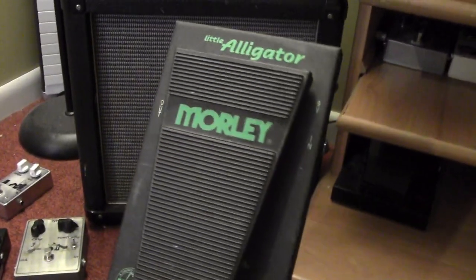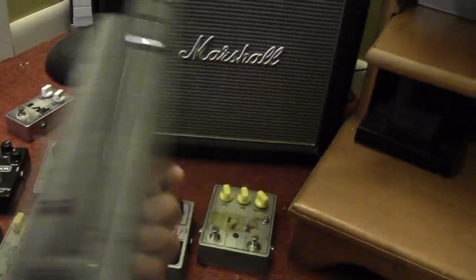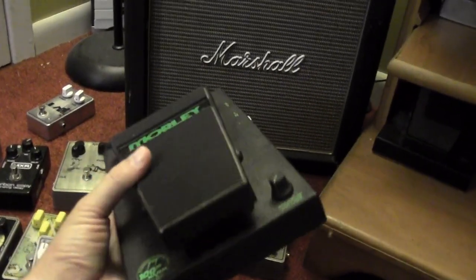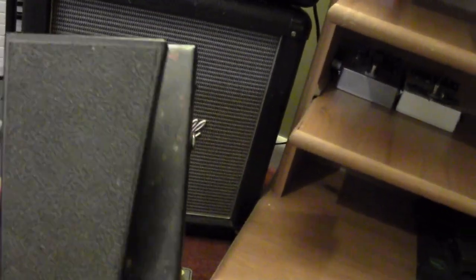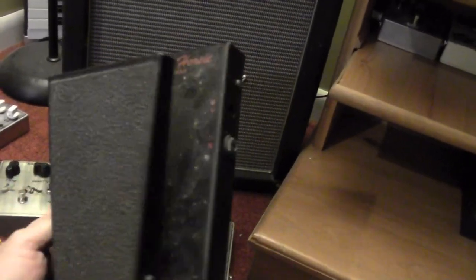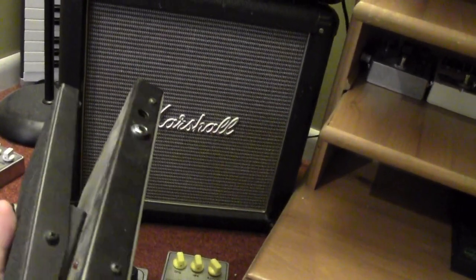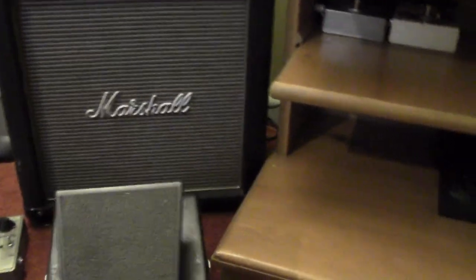Running out of room here — I've got the Morley Little Alligator volume pedal. I really like Morley's pedals. And my other Morley is the Bad Horsey wah. As you can see there are no knobs on it — yeah it's really dirty, I gotta clean it. I love that it's switchless and spring loaded, so when you have your foot off it, it's off; when you put your foot down it comes on. No switches to worry about pressing. Sounds great, just filthy.